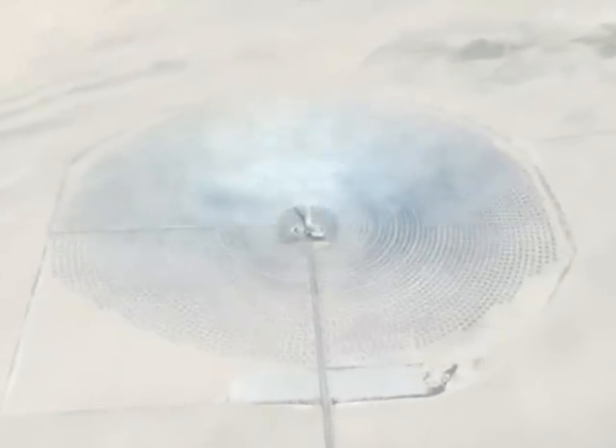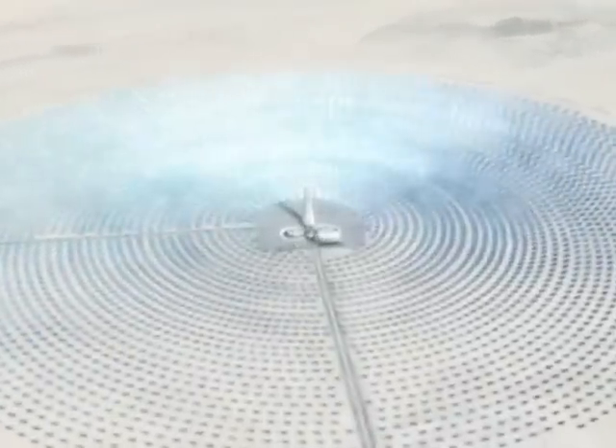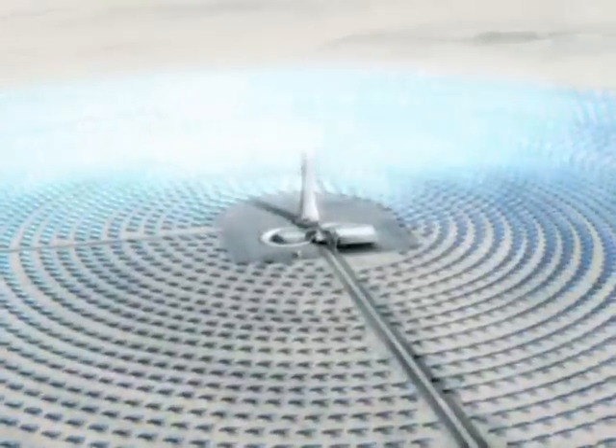A 200-megawatt solar power plant that can dispatch energy 24 hours a day, producing enough electricity to supply 100,000 homes. Its secret? Molten salt.